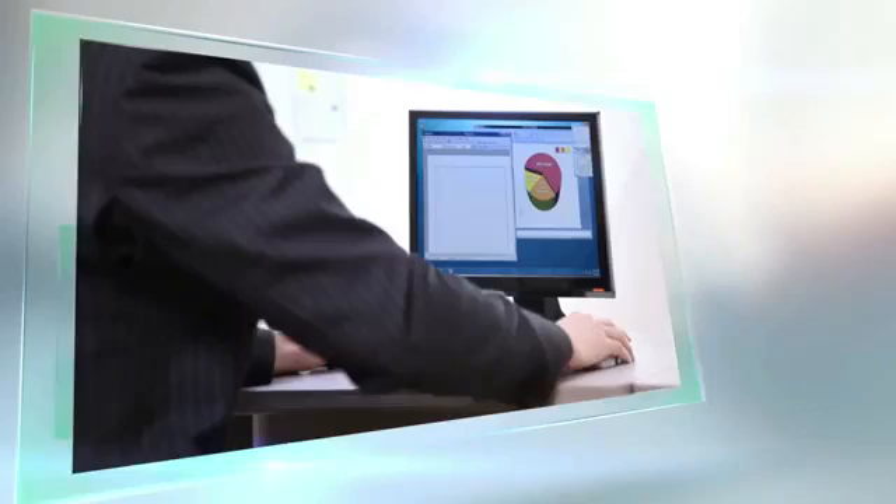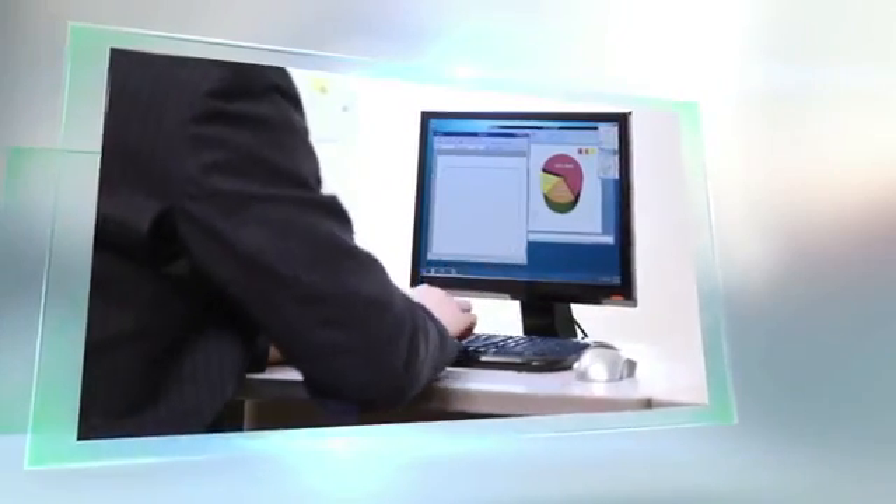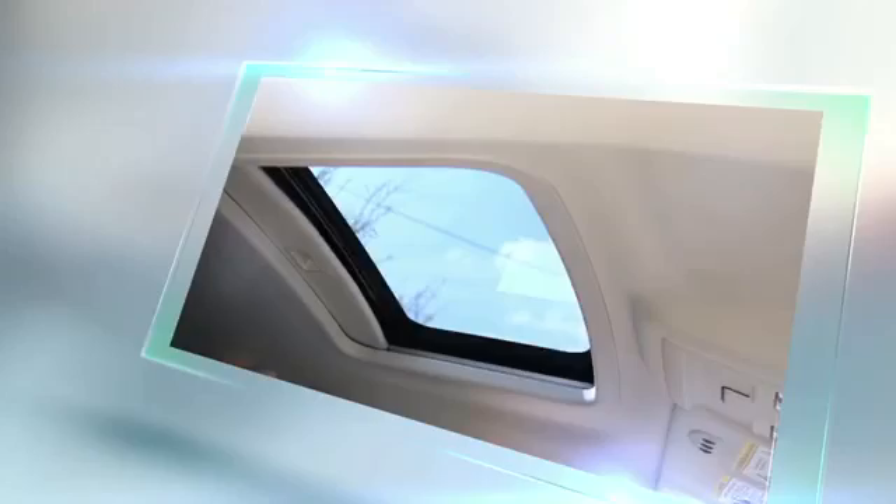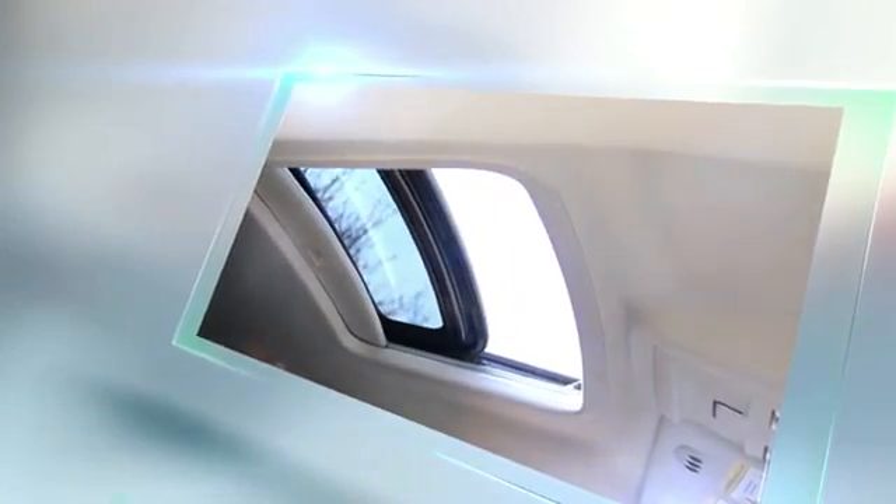Glass is an important part of the world we live in — an integral part of many functions in our daily lives. Next time you close your glass shower door, use your smartphone, look out your window, or open the sunroof of your car, think of all the possibilities float glass offers.